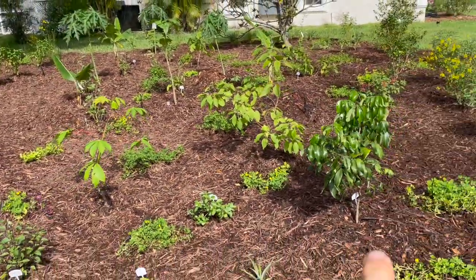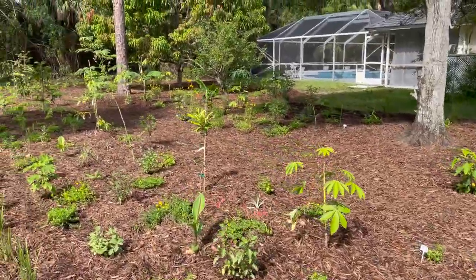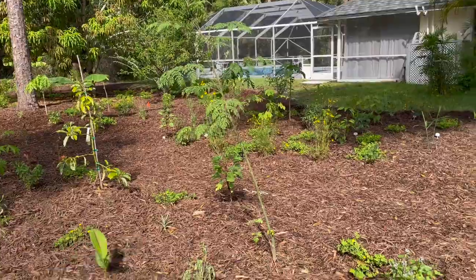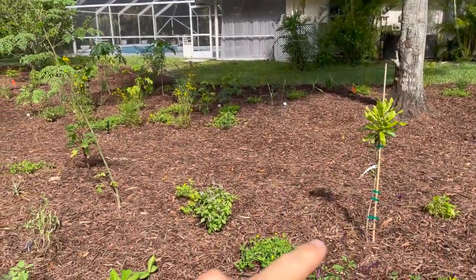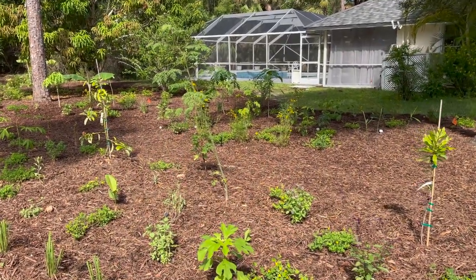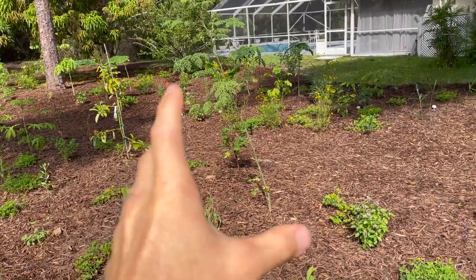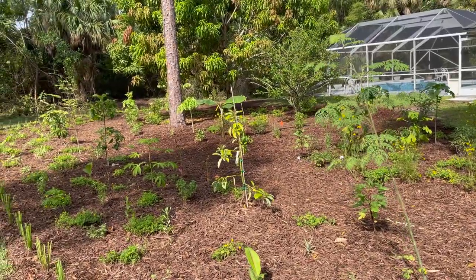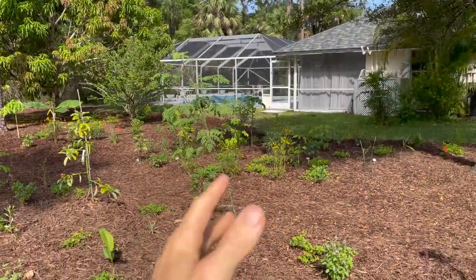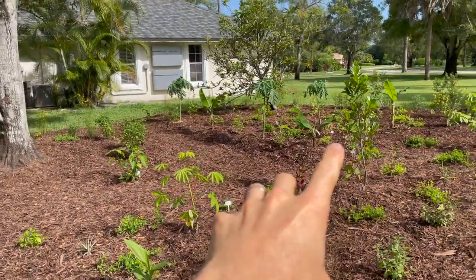In between each fruit tree — planted at about 14 feet apart — we put either a yucca (also known as cassava) or a moringa. These are going to be a secondary species on this row. The macadamia nut and avocado have a lot of open space, so in this model we make use of all available space, using time and the growth rate of these plants to our advantage. A moringa will produce a ton of yield, and eventually, several years down the road, that avocado and macadamia might take up so much space that the moringa needs to be phased out, and other moringas can be planted elsewhere.